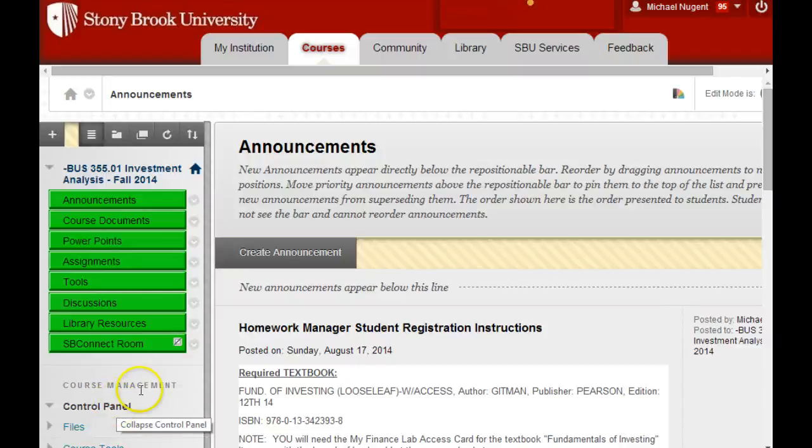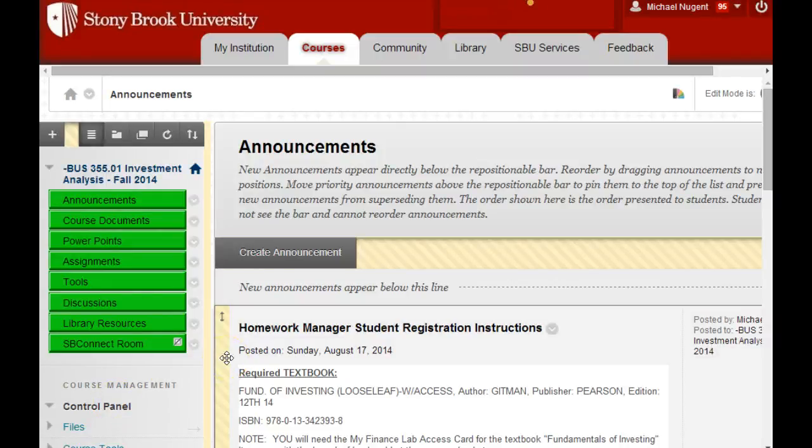This class is going to be administered through Blackboard. Blackboard is going to organize and keep everything together for you so you can easily follow along with what's going to happen in class during the semester.